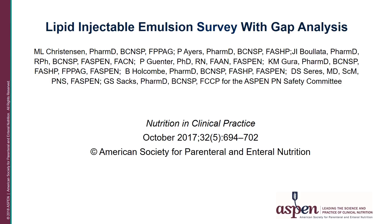My co-investigators for the IV lipid study are listed on this slide. The results of the survey were published in Nutrition in Clinical Practice in October 2017.